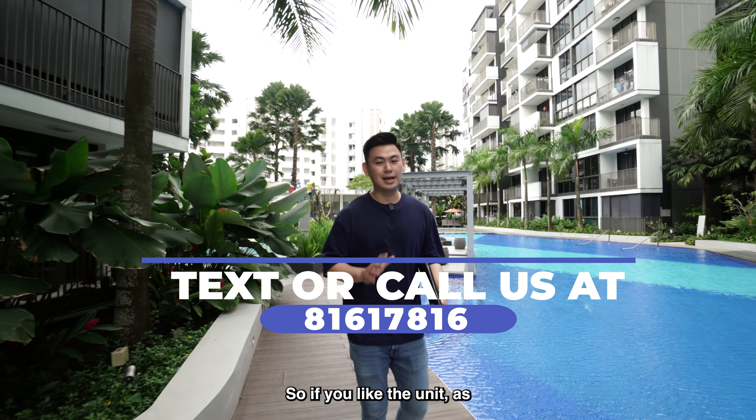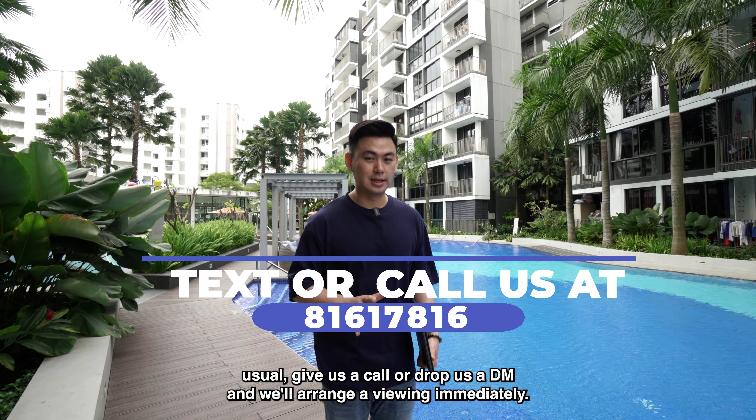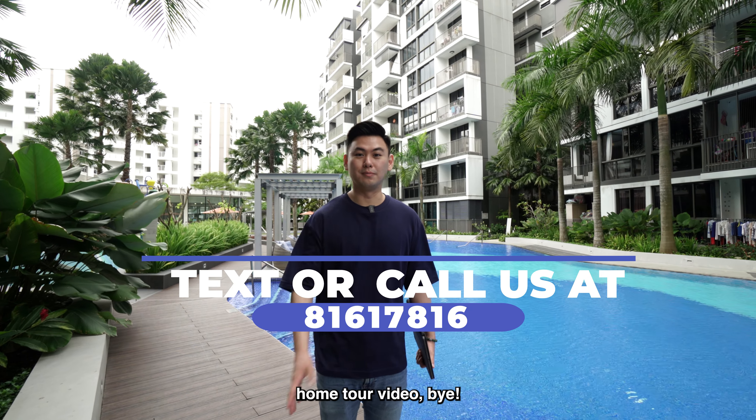So if you like the unit, as usual give us a call, drop us a DM and we'll arrange your viewing immediately. This is Louis from Look Prop and I'll see you in the next home tour video — bye!